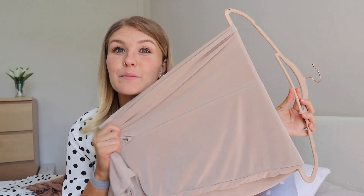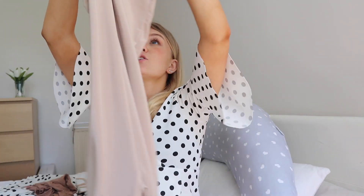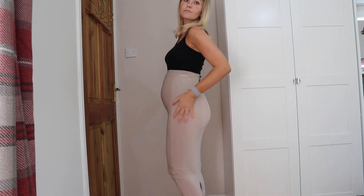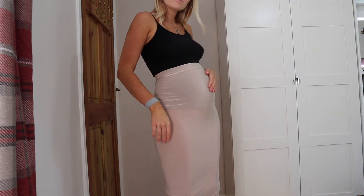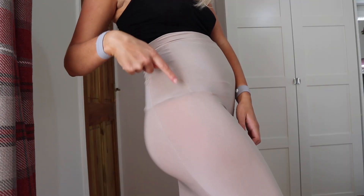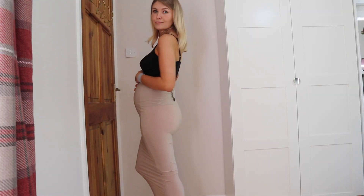Next up is this basic high-waisted maxi skirt, and it was only £5.60. I don't know whether I'm going to keep it because it's a little bit see-through, and I'm not really about the see-through vibes, especially not when I'm pregnant. I probably won't be keeping this one — you get what you pay for at the end of the day. I've probably got better things from Primark for a similar price, so just keeping it real.